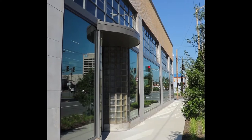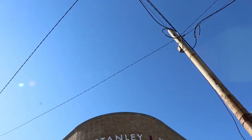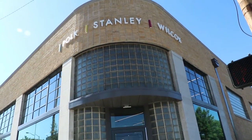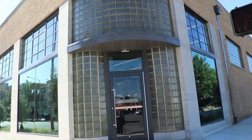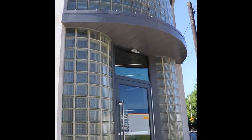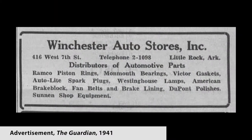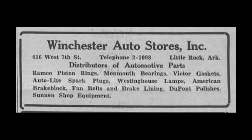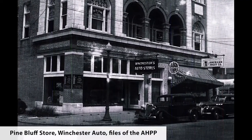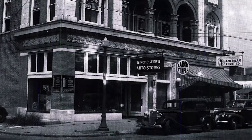By the end of the 1920s, both Maude and Denny Winchester were working for O.D. Tucker Auto Stores in Little Rock. Denny Winchester was soon promoted to manager of the Tucker Auto Store in Pine Bluff. According to family lore, the marriage between Maude and Denny was not a happy one after the 1920s. After 1930, it appears that Maude and Denny lived apart, with Maude living in Little Rock with her parents and Denny living in Pine Bluff. By 1939, the Winchesters owned and operated a store at 416 West 7th Street as well as a store in Pine Bluff under the name Winchester Auto Stores, with Maude operating the Little Rock store and Denny managing Pine Bluff.